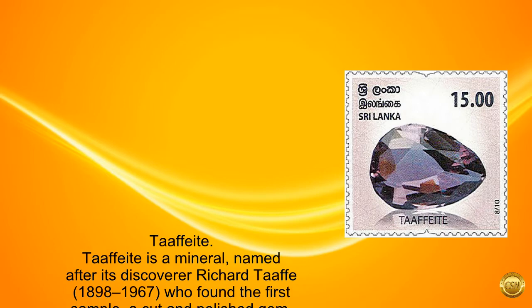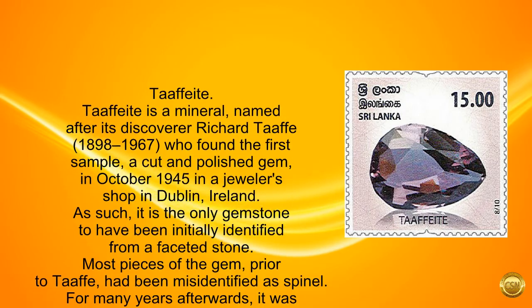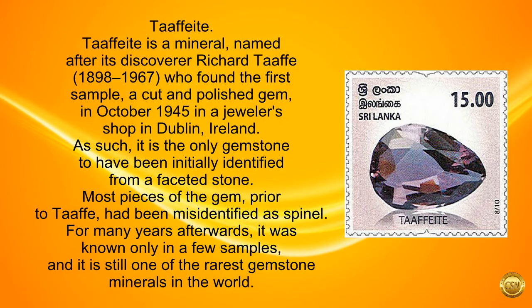Taaffeite. Taaffeite is a mineral named after its discoverer Richard Taaffe (1898 to 1967), who found the first sample — a cut and polished gem — in October 1945 in a jeweler's shop in Dublin, Ireland. As such, it is the only gemstone to have been initially identified from a faceted stone. Most pieces of the gem, prior to Taaffe, had been misidentified as spinel.